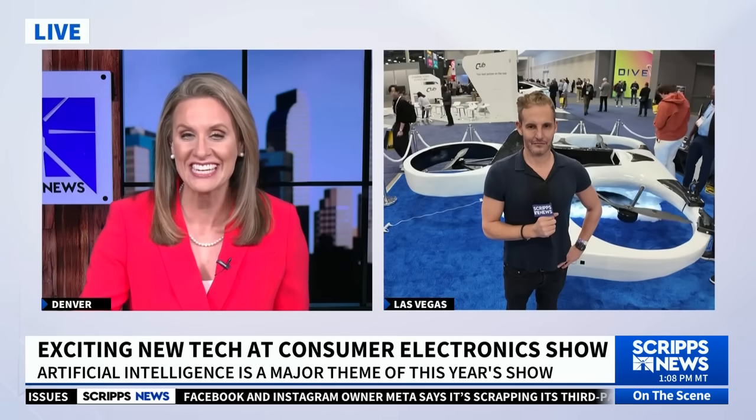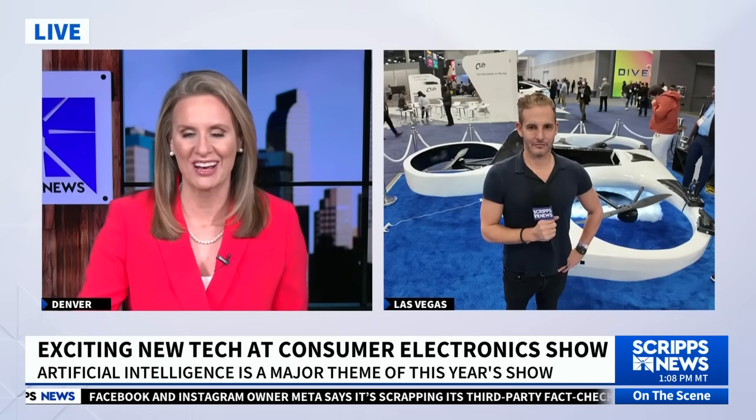Yesterday you showed us electric skis — what should we have our eyes on today? Hi, Lori Jane. I've got more electric for you. The floor just opened about an hour ago here in Las Vegas, and the first thing that I was really drawn to was this — an electric vertical takeoff vehicle.